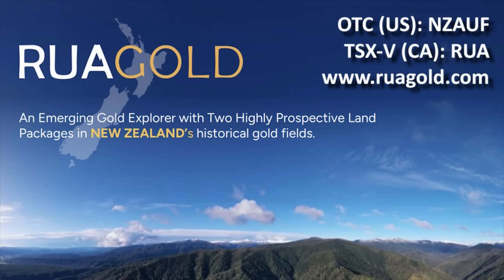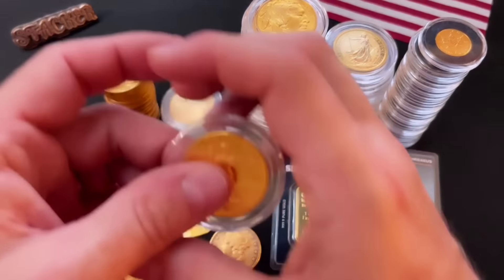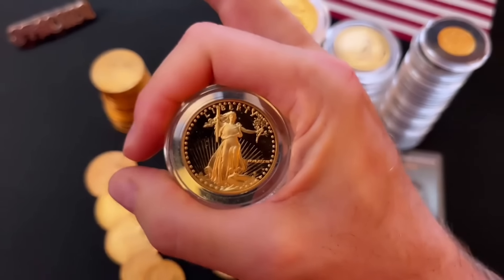If this excites you, check out Rua Gold. Please only speculate with what you can afford to lose, but definitely check them out. Let me know what you think of stacking pre-33 gold like I am. And as always, I hope your day is A-OK.